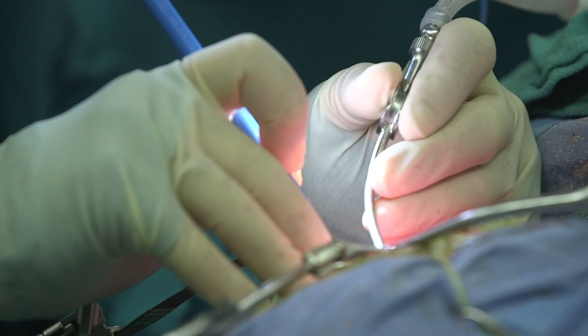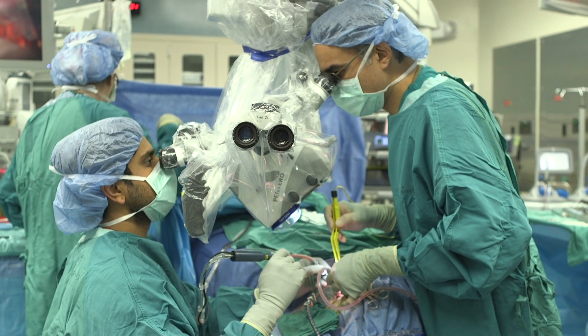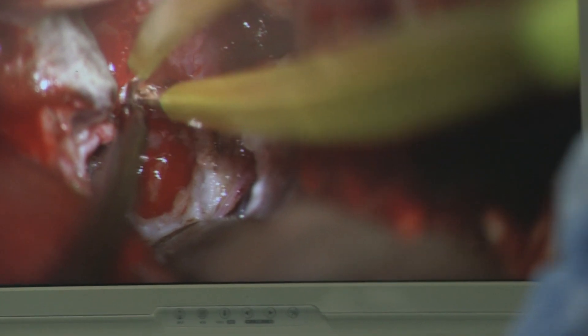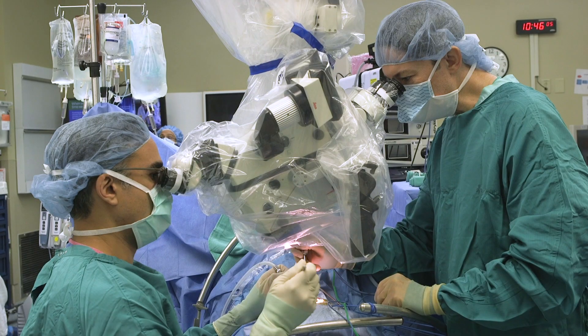The nerves that help move the eye, the nerves that allow you to feel your face, move your face, chew food, taste food, hear — all of those are packed into a very small space. To treat a tumor in this area, you need to be able to work very delicately and precisely around some very sensitive neurological and vascular structures.